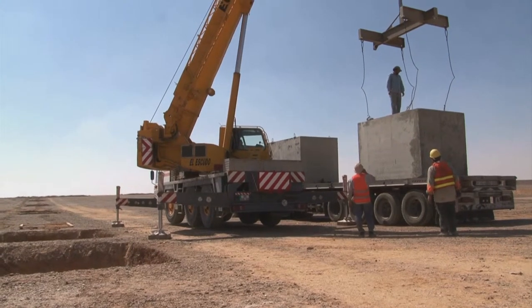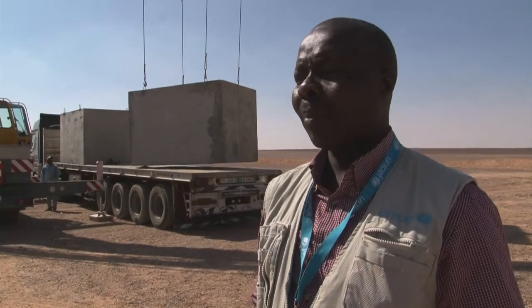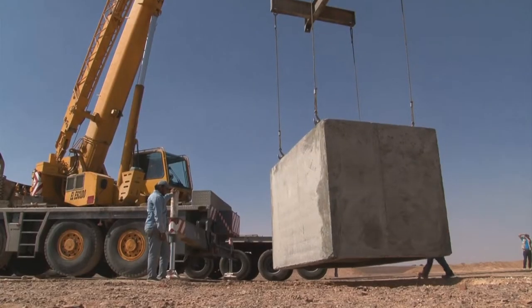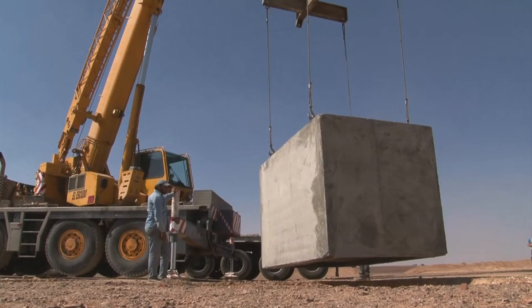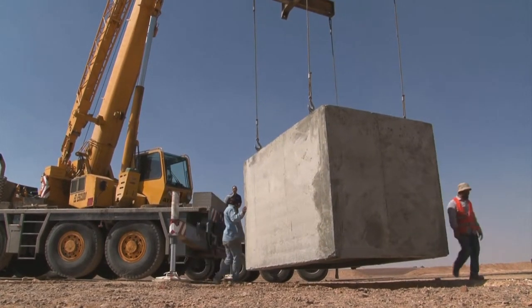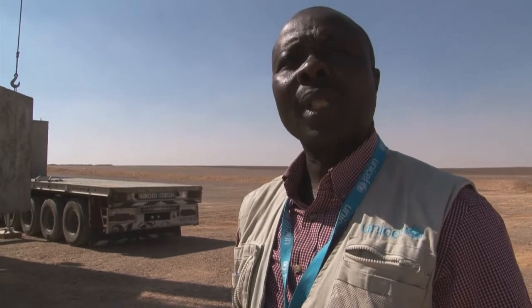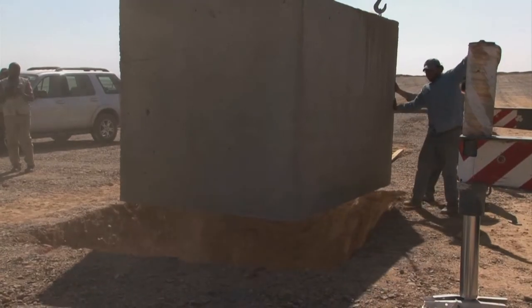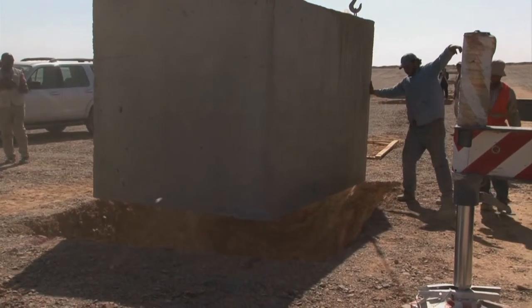We've got the septic tanks that have arrived from Amman, and the crane is lifting them off the truck now. They will go into the latrine pit. This is a moment we have been waiting for — we are just excited about it. We are very hopeful that it fits well and serves the purpose for which we have wanted it to.